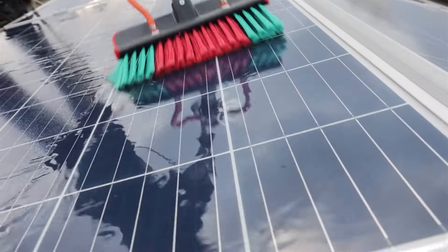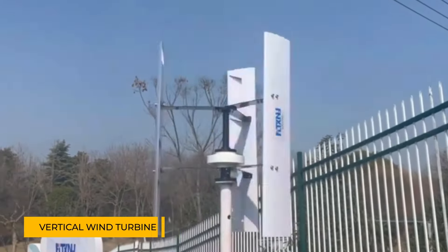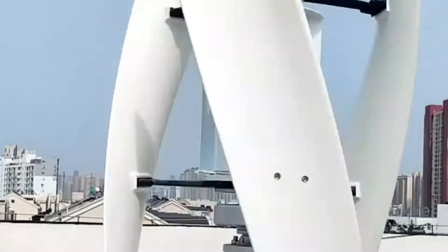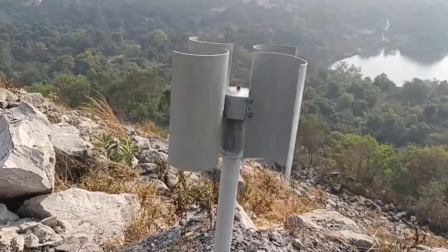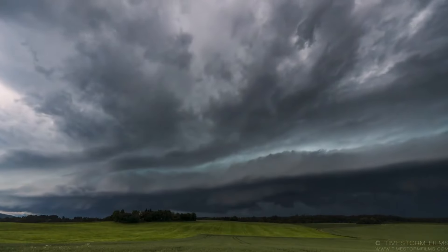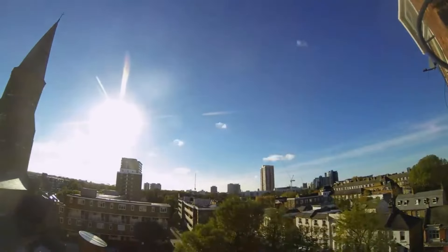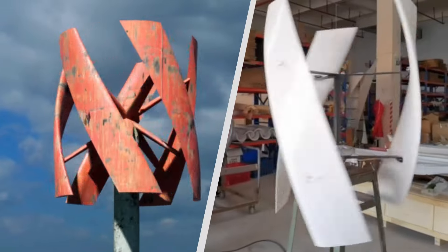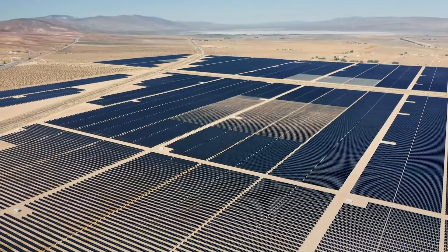If you live in a region prone to dust, snow, or debris, your panels need regular cleaning to maintain efficiency. That's where the vertical wind turbine can be a better choice. Unlike solar panels, wind turbines can generate power from wind, and they work well even when the weather isn't perfect. They can keep producing energy during storms, heavy rain, or cloudy days. So, if you live in an area with unpredictable weather or less consistent sunshine, a vertical wind turbine might be a more reliable and efficient option for you.